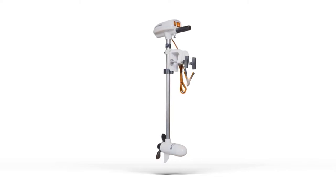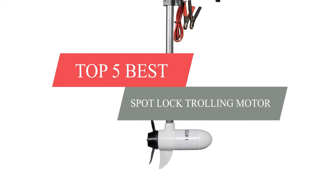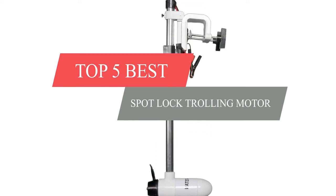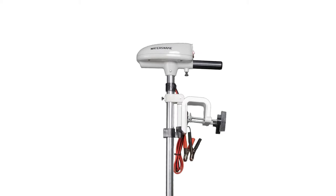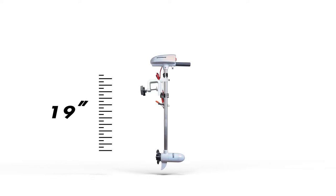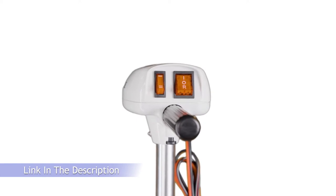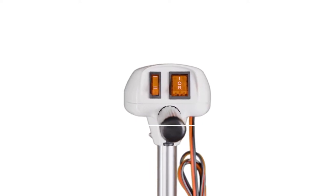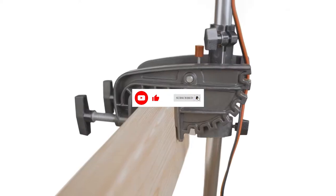What's up guys, today's video is on the top 5 best spot lock trolling motors. Through extensive research and testing, I've put together a list of options that'll meet the needs of different types of buyers. Whether it's price, performance, or particular use, we've got you covered. For more information on the products, I've included links in the description box down below, which are updated for the best prices. Like the video, comment, and don't forget to subscribe. Now let's get started.